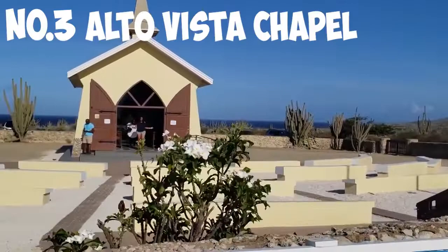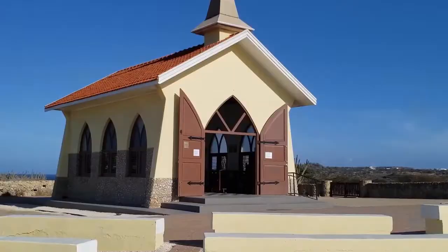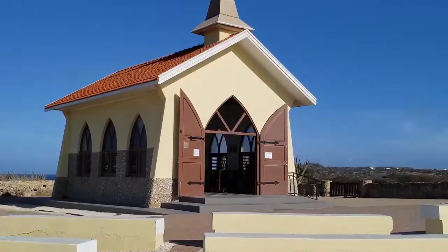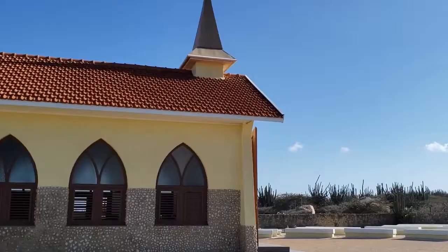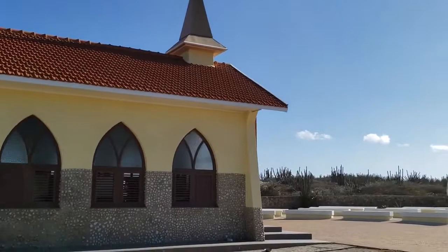Number 3: Alto Vista Chapel. Even if you're not a Catholic, you'll want to check out Alto Vista Chapel, which is located on a hill near the town of Noord. Yellow in color with a red roof, this tiny church contrasts nicely with the bright blue sea behind it. Although this current structure was built in 1952, there has been a chapel on this site since 1750. If you visit the Alto Vista Chapel, make sure to check out the Peace Labyrinth, where you can meditate or pray while walking through its circuits.